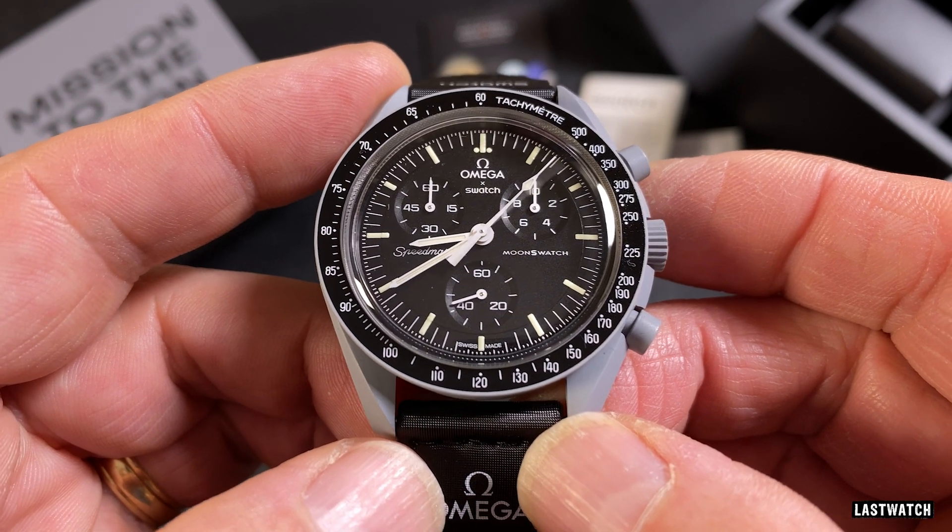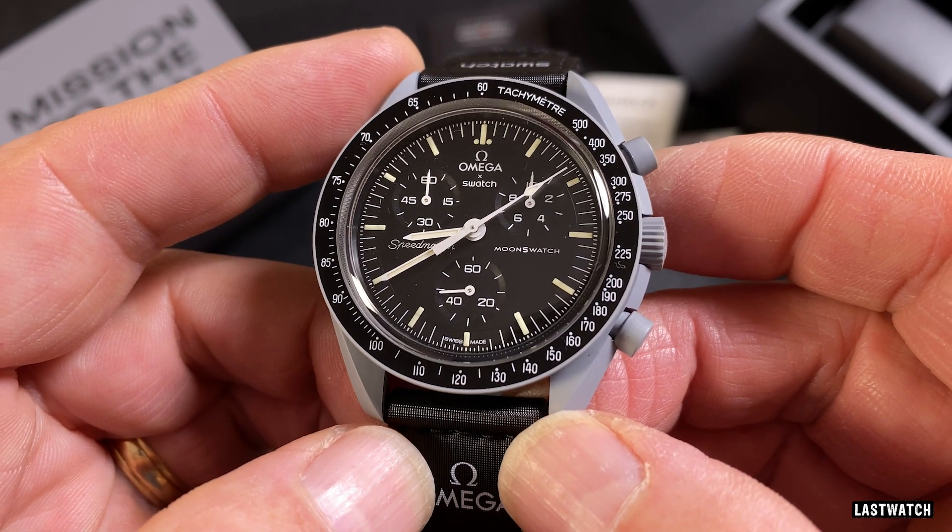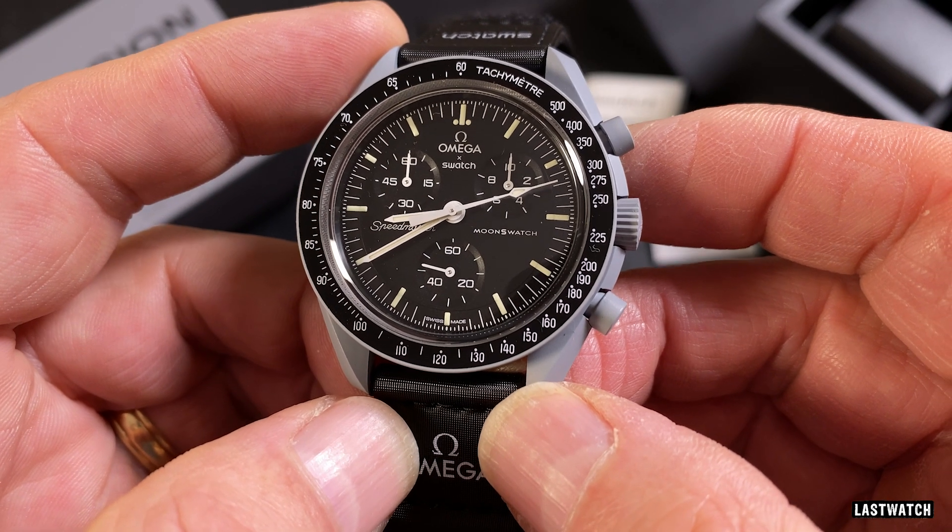So much so that I either have the ability to prophesize the future, or Swatch watched my video and thought, 'Hey, that's a good idea.'